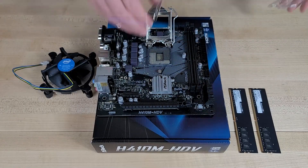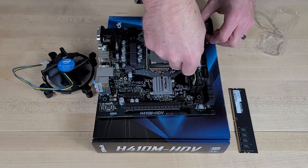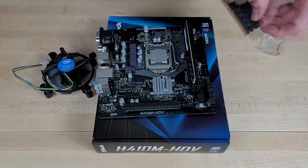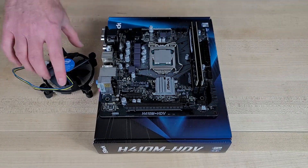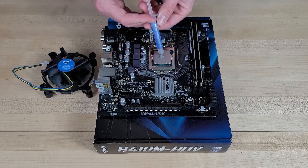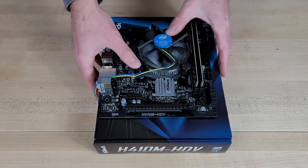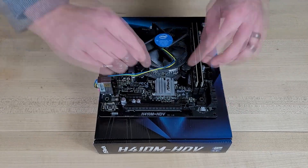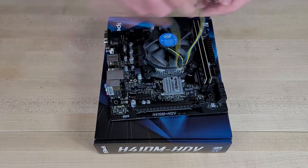Another thing to point out is that although the ASRock motherboard we chose says it's a micro ATX motherboard, it is actually much smaller than traditional micro ATX motherboards. This isn't too big of a deal, but if aesthetics are important to you, the smaller micro ATX motherboard does look a bit unusual in a mid-tower case, as you'll see in a moment. But in any case, let's check out the build process and then we'll get into the benchmarks.